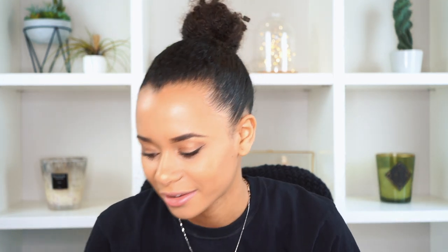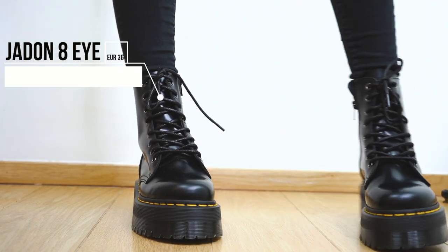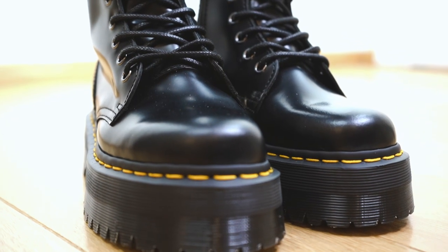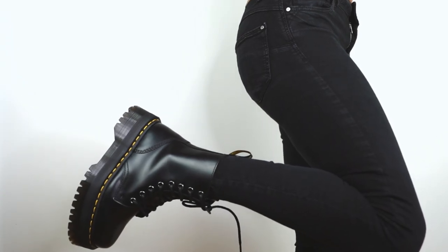My last item is from Dr. Martens — my all-time favorite purchase. These are the Jaden Eye Dr. Martens boots, which have now sold out. They have a zip on the side and the classic black sole with the yellow lining at the bottom. It's not the typical model though — it has a thicker sole, which I prefer. I got them in a European size 36. I'll put the link in the description so you can check if they're still available.